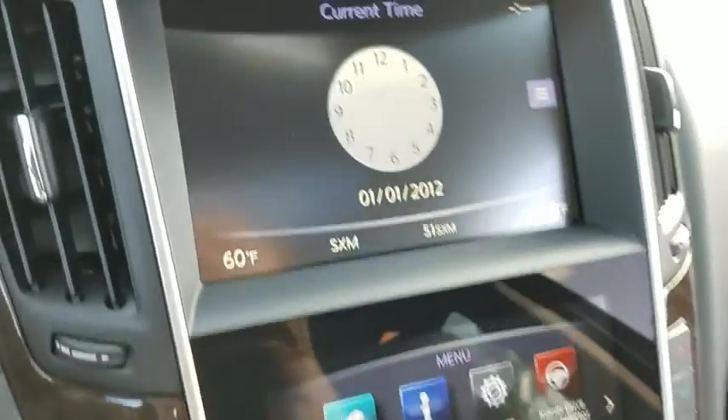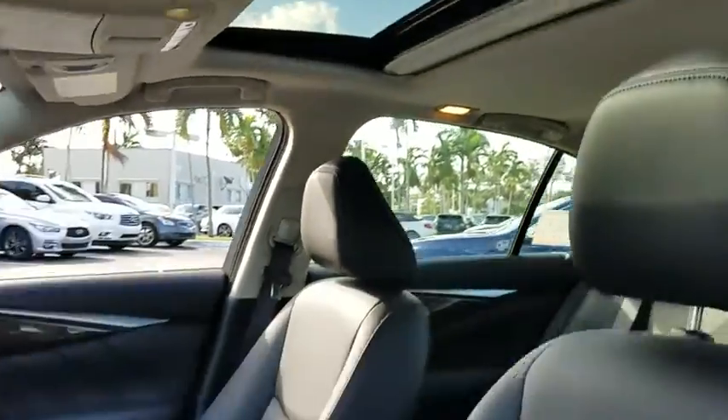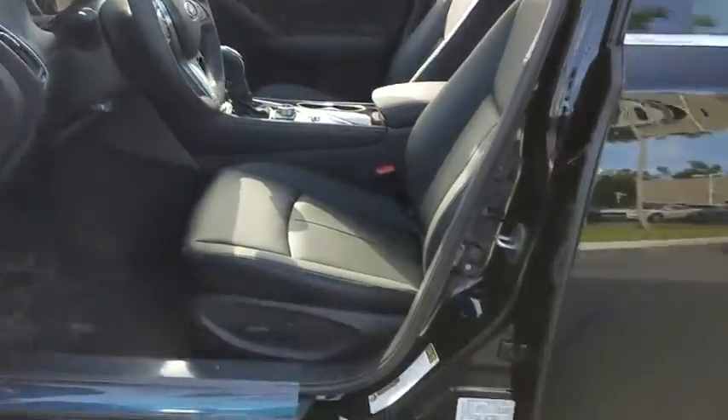Power windows, CD player, trip computer, electronic stability control, security system, compass, rear window defroster, carpeted trunk mat, cargo net, tachometer, brake assist, overhead console.